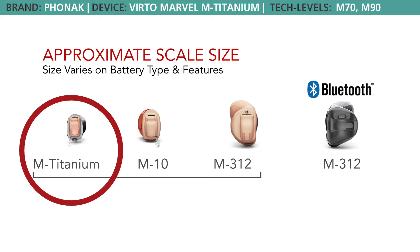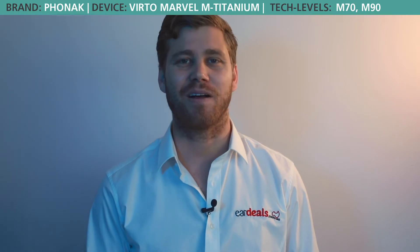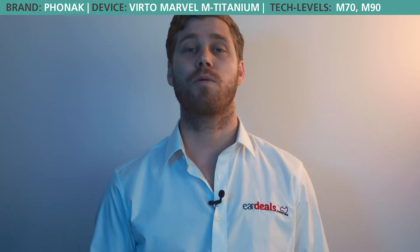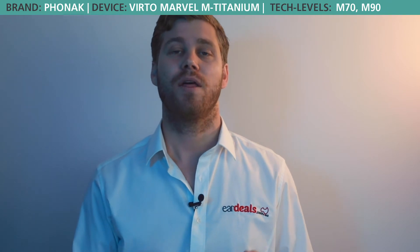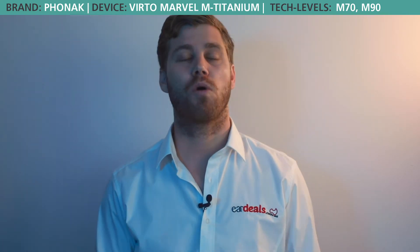As a result the hearing aid is more discreet, which moves us into colour. A lot of people who choose this style are concerned about the size of the hearing aid and it being discreet, because it is considered a style that's more discreet than others on the market. What I say to people here is choose the colour based on your hair or skin tone, because it will make it more discreet.